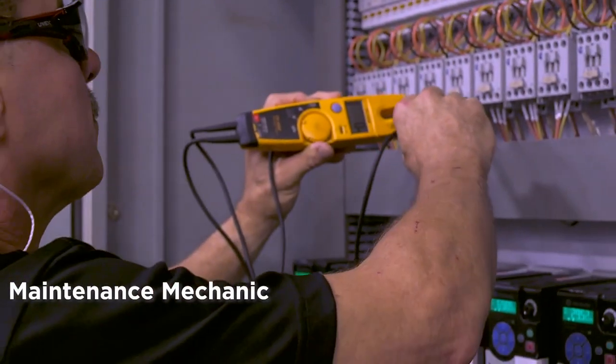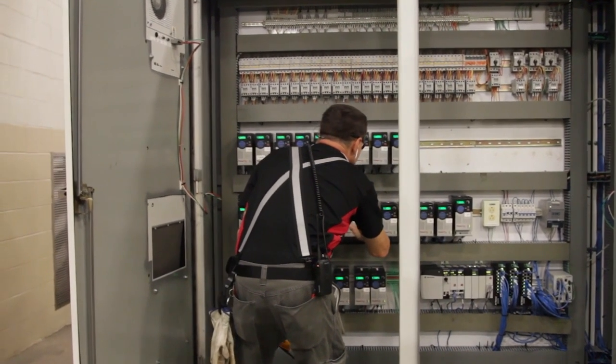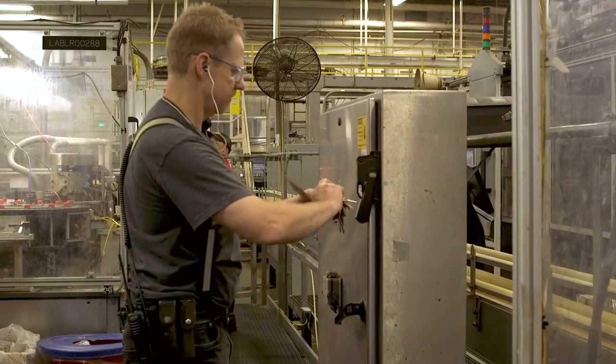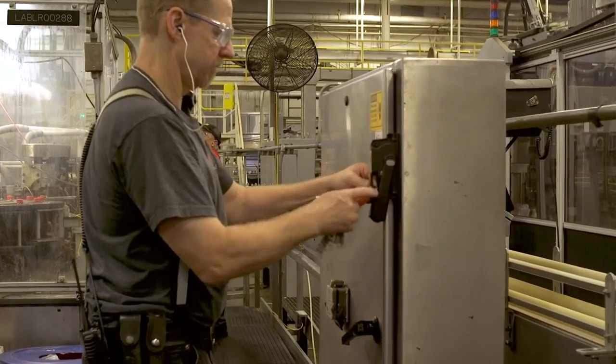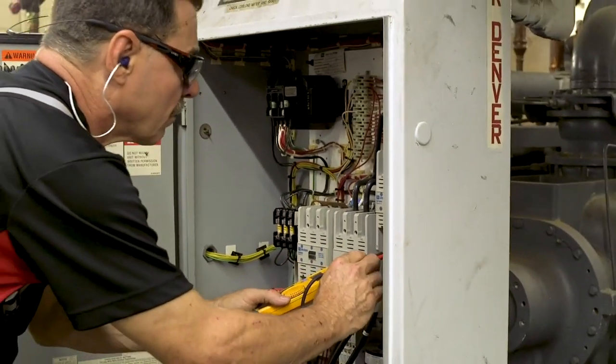The other key role, maintenance mechanic, is responsible for ensuring the efficiency of all equipment and infrastructure of the manufacturing facility while adhering to safety standards. This is accomplished by applying specialized professional mechanical and electrical skills.